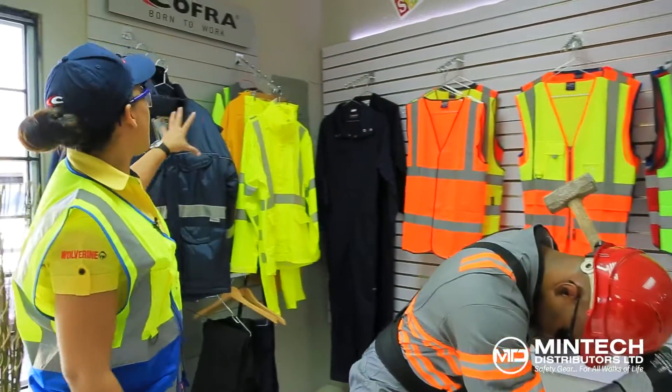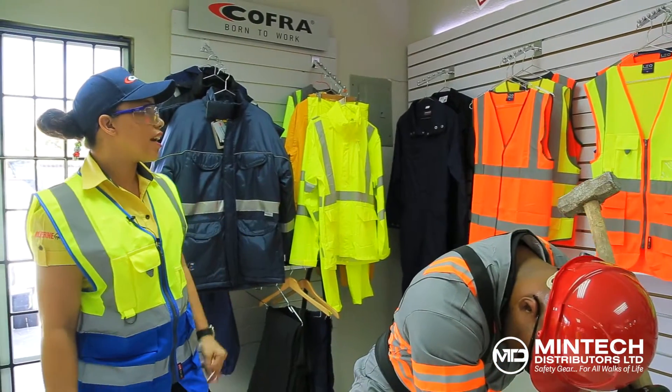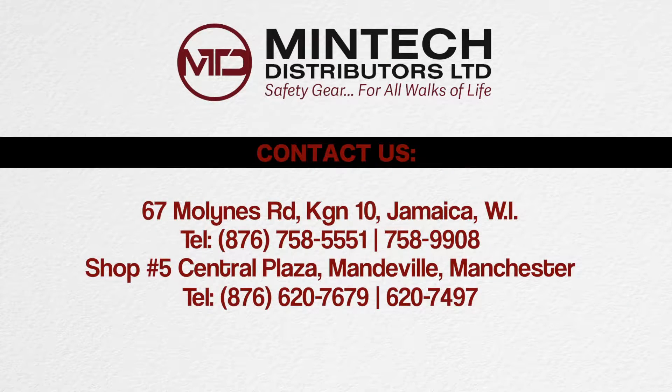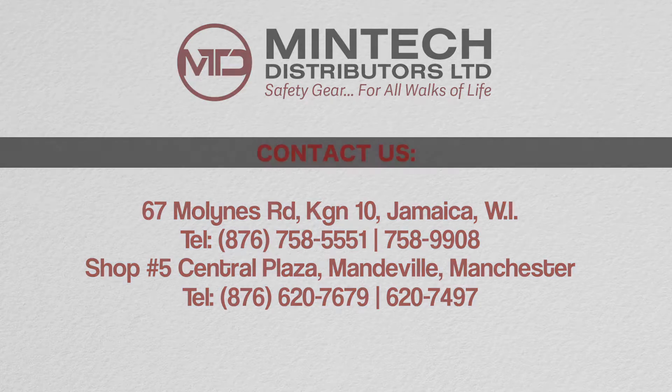And our wide range of Kofa Italian gears including high visibility vests and rain wear. We are a milestone in the space. Thank you.